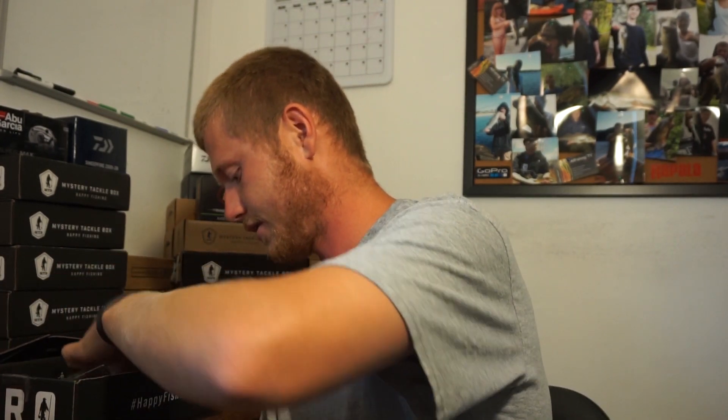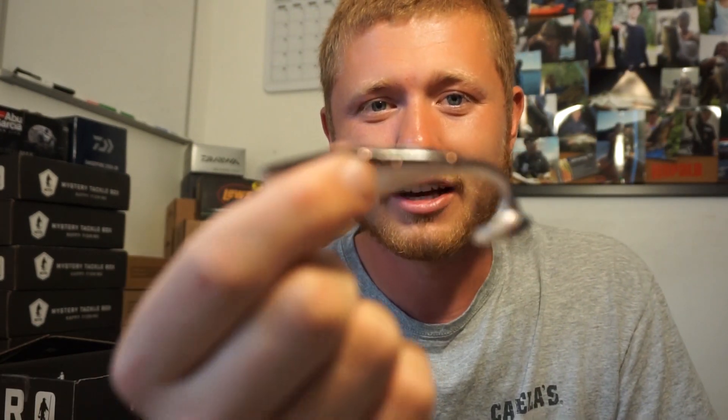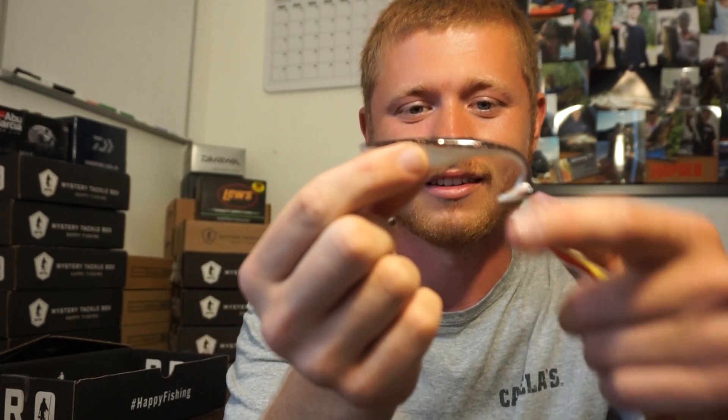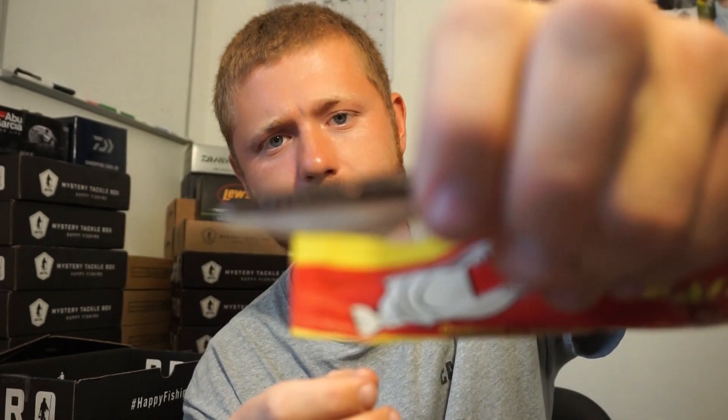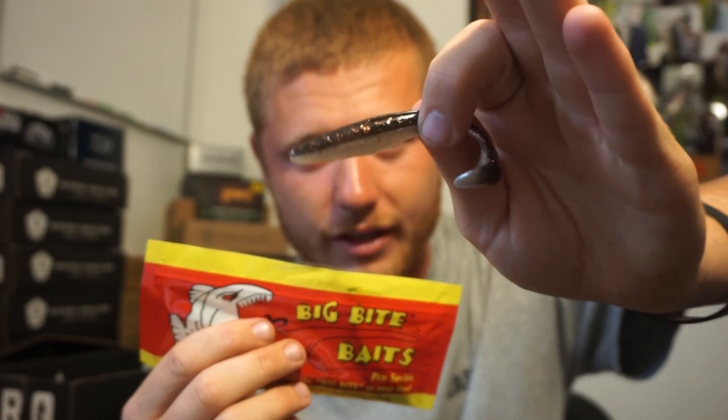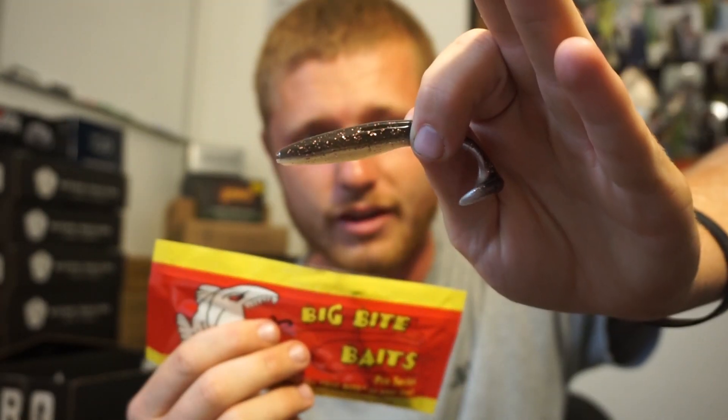Next up is the Big Bite Bait swimming jerk minnow. It's a four pack — that's actually really cheap for $1.25. Little paddle tail. You cannot beat that price, that's insane. White belly, kind of a grayish black top with pink fleck in it. That's sweet. My camera is being annoying today and it's not focusing right, but you can't beat a dollar twenty-five. That's insane.